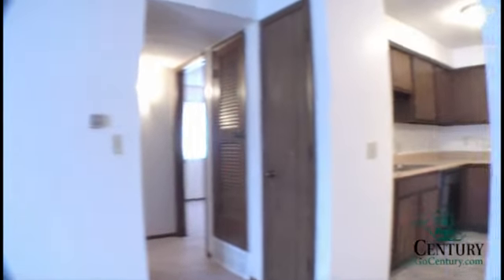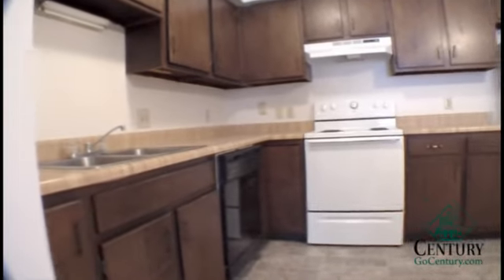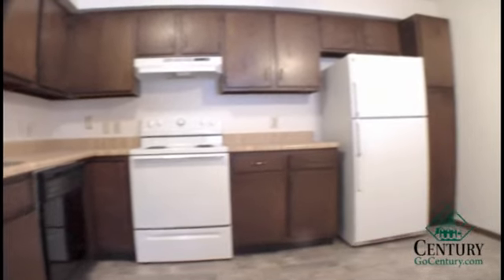It also opens up into the kitchen, which has enough room for a full size table, probably about a six person table. You also have full size appliances: stove, fridge, and dishwasher.